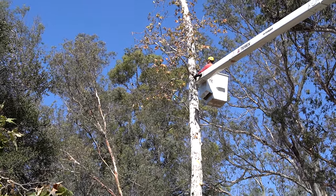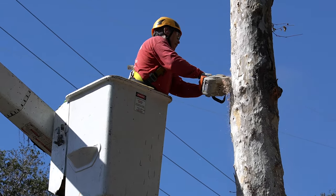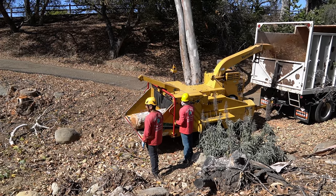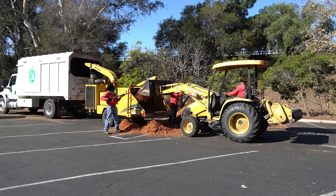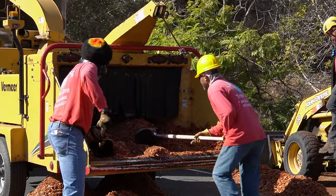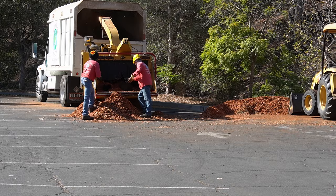The green waste generated by branch and tree removals should be chipped as small as possible. Chipping to one inch kills 99.9% of the beetles. If that's not possible, chipping to three inches or less will still kill 98% of the beetles. It's actually the violent shaking of the chipper that is mostly responsible for killing the pests.